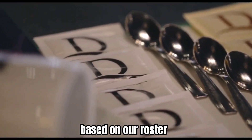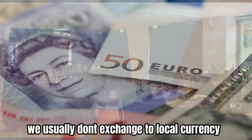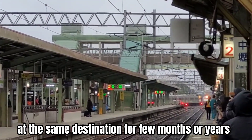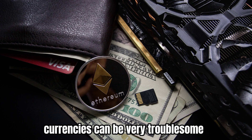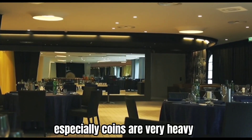Based on our roster, it can be 5 or 6 different countries in a month. We usually don't exchange to local currency, because we might not be rostered at the same destination for a few months or years. And trying to sort out all the different currencies can be very troublesome — you need a few envelopes or wallets to organize, and especially coins are very heavy.